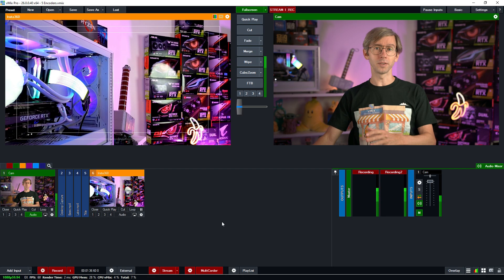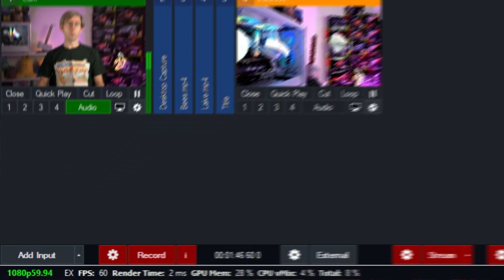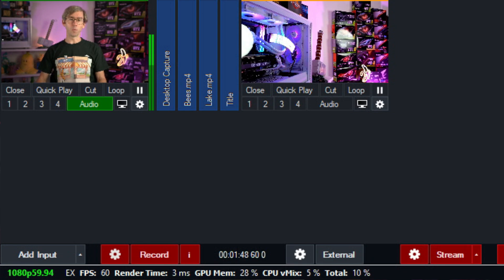Just for fun, on this computer right here I've downloaded the drivers and installed them, restarted, and I've turned on the recording. I've got three multi-quarters and a stream, and this is using an RTX 3060 — and as you can tell by the performance, there's absolutely no problems.